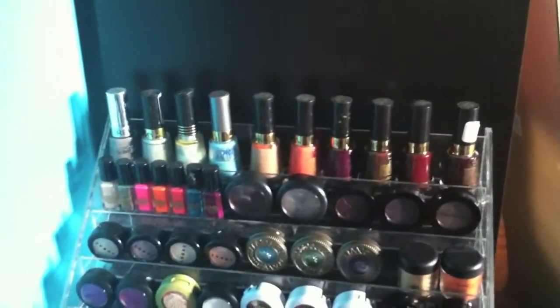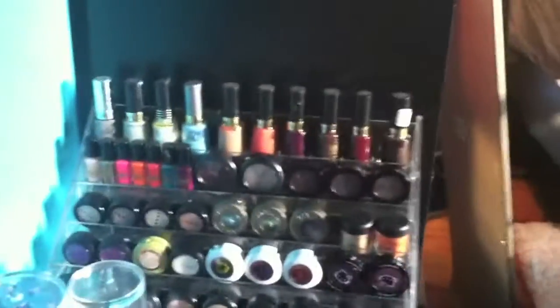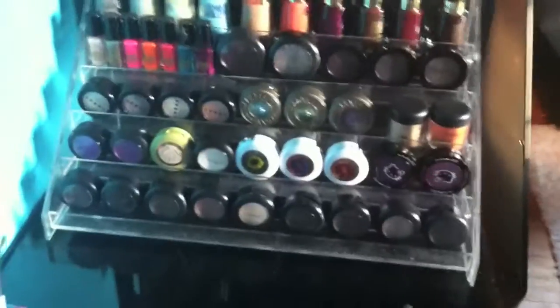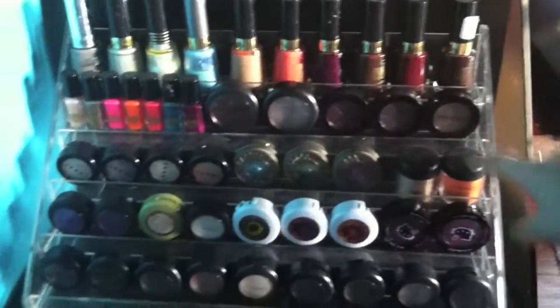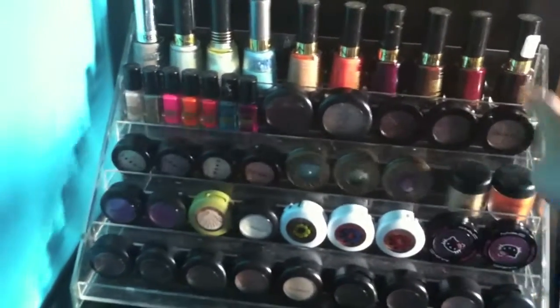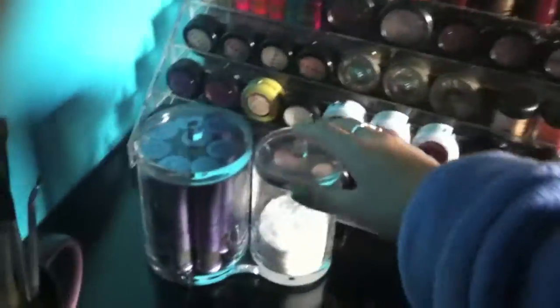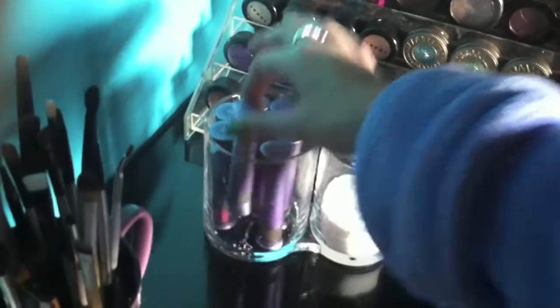But it's basically just eyeshadows — single eyeshadows — on the bottom ones. The bottom and second row are MAC, and here I have some MAC pigments, some Urban Decay eyeshadows, some Borac, Sephora, and then big MAC eyeshadows. And in this thing here I have cotton pads and Urban Decay pigments.